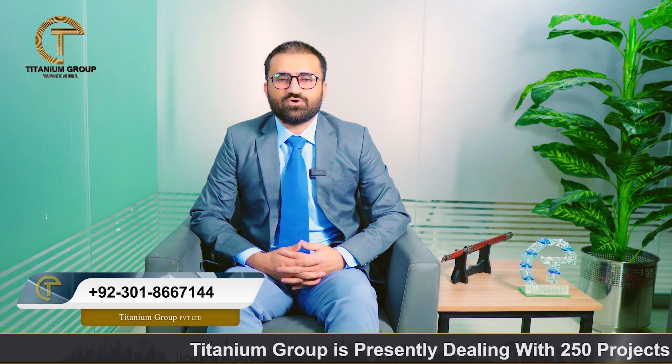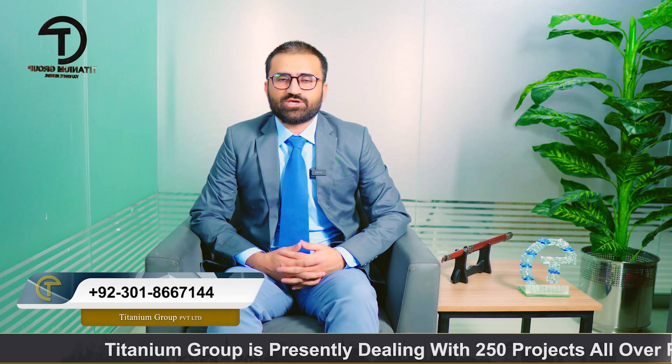For anything related to Parkview City or any other real estate scheme or commercial project across Pakistan, you can contact me. My email and WhatsApp details are available. Thank you for watching the video.